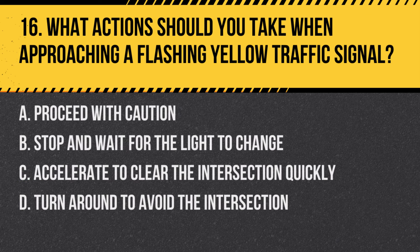Question 16: What actions should you take when approaching a flashing yellow traffic signal? a. Proceed with caution, b. Stop and wait for the light to change, c. Accelerate to clear the intersection quickly, d. Turn around to avoid the intersection. Answer: a. Proceed with caution. A flashing yellow signal means you should slow down and proceed through the intersection with caution.